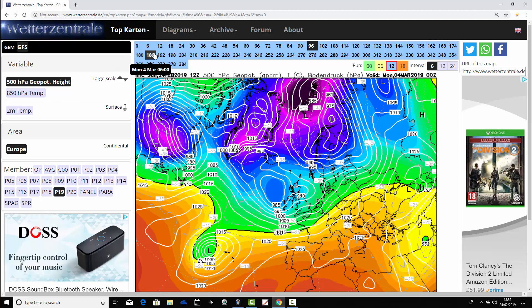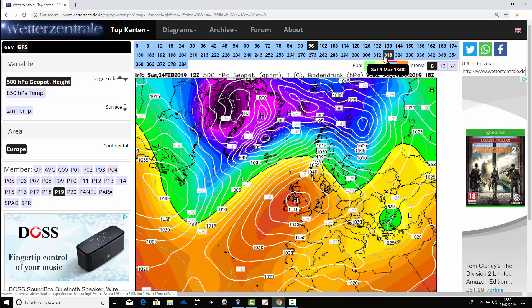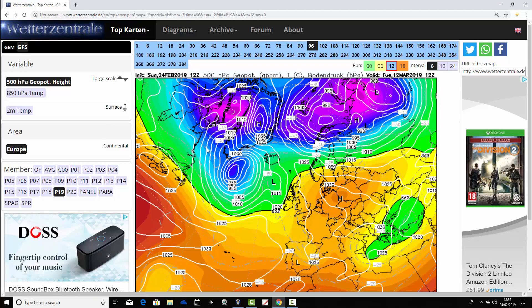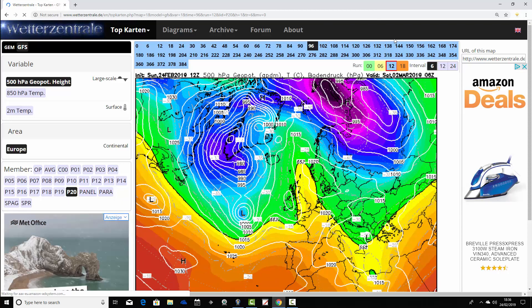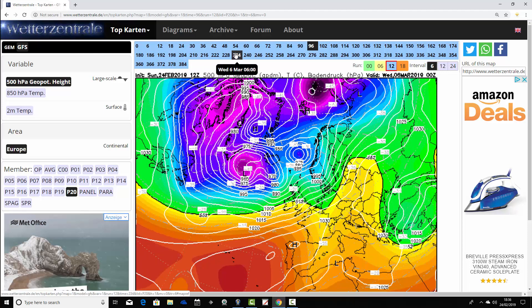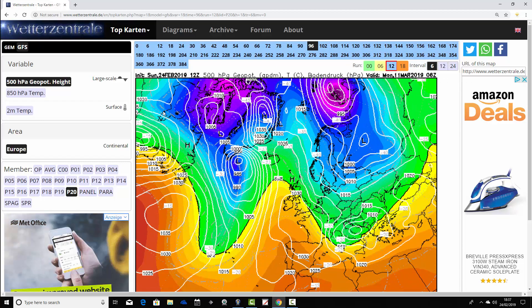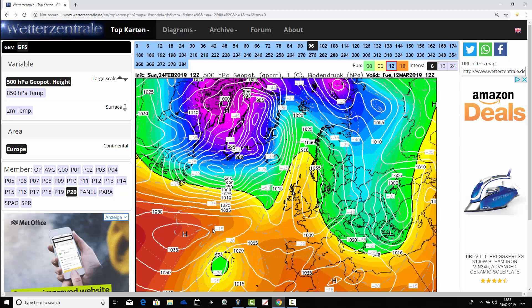Ensemble member number 19 has areas of low pressure coming in next weekend, looking pretty unsettled. A ridge tries to build around day 10 but looks like it gets flattened off quite quickly, though it is strengthening that ridge again into the extended range. So this is another one that only has a very brief period of unsettled weather in around a week's time before high pressure builds back up from the south. Finally, ensemble member number 20 has high pressure declining next weekend with low pressure heading in from the Atlantic, making sure it breaks through by Monday the 4th of March into genuinely wet and windy conditions. These unsettled conditions take us into the extended range with no build of high pressure - just low pressure continuing from the Atlantic until the very end when we finally get a bit of ridging building close to the country.